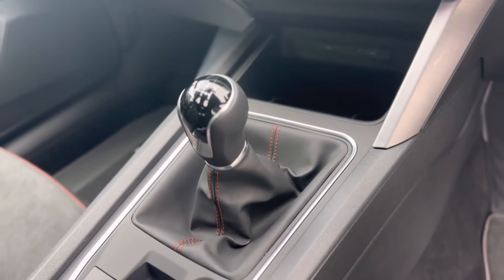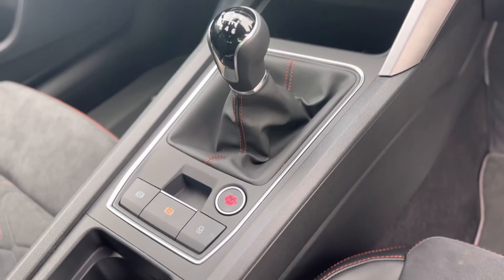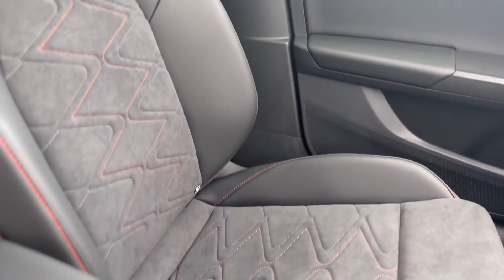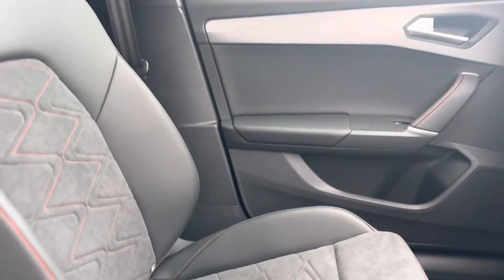It's a manual six-speed transmission with keyless start and electronic handbrake. You do also get the added benefit of isofix in the front seats as well.